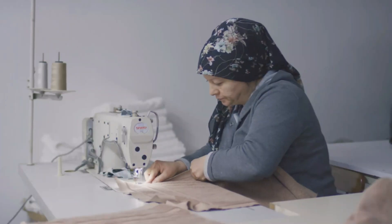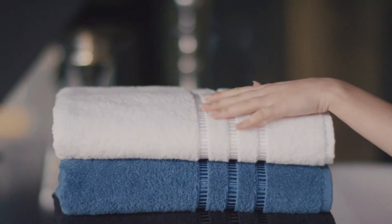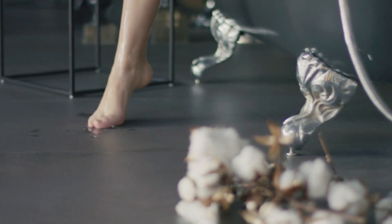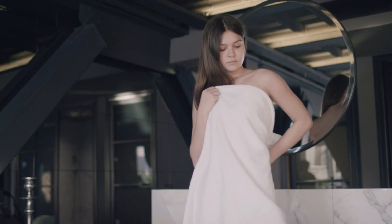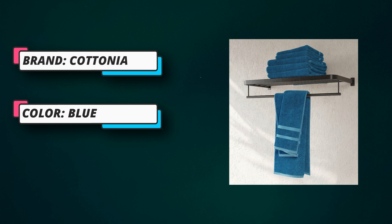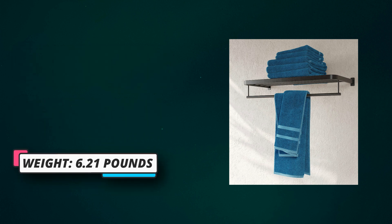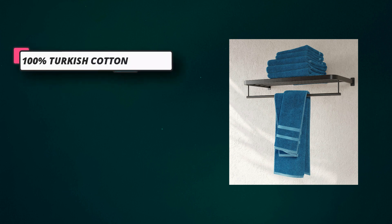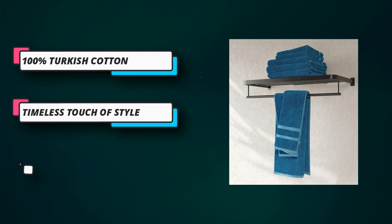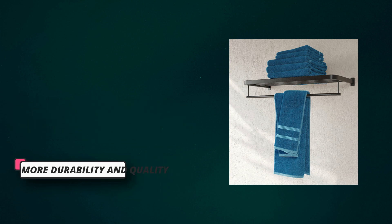Towel Set. Experience luxurious, spa-quality softness each time you dry your hands, face, or body. The timeless design and durability ensure self-indulgence in any personal care routine. These towels offer a lighter weight, fluffy softness, and quick absorbency. Whether you use it in your bathroom or delight yourself with spa-quality towels at home, Cotton Yarn Towels are the perfect selection. These towels are highly absorbent and will remain soft even after multiple washes.